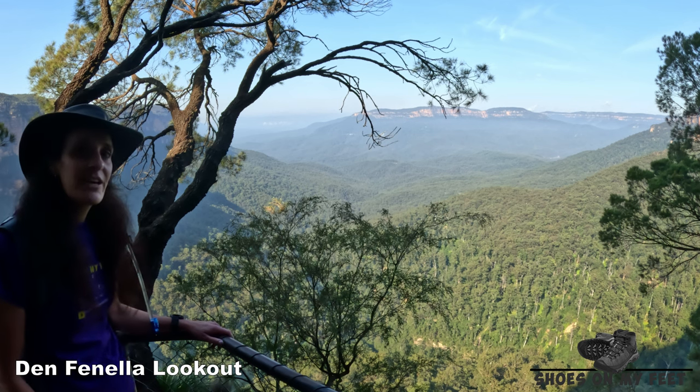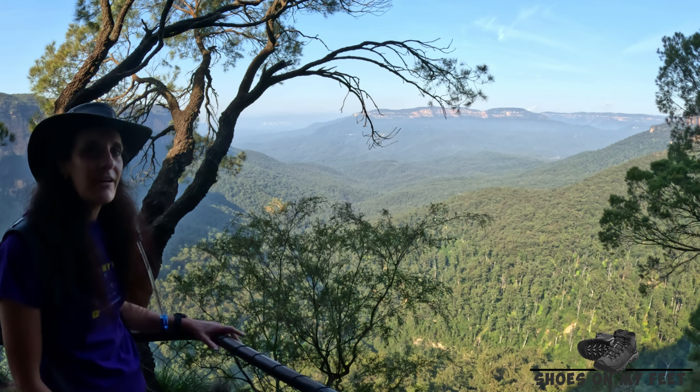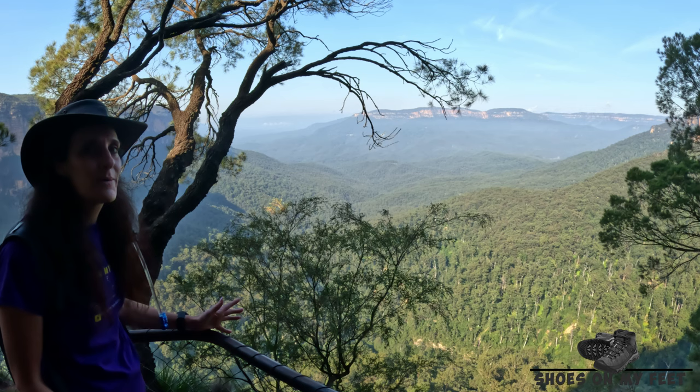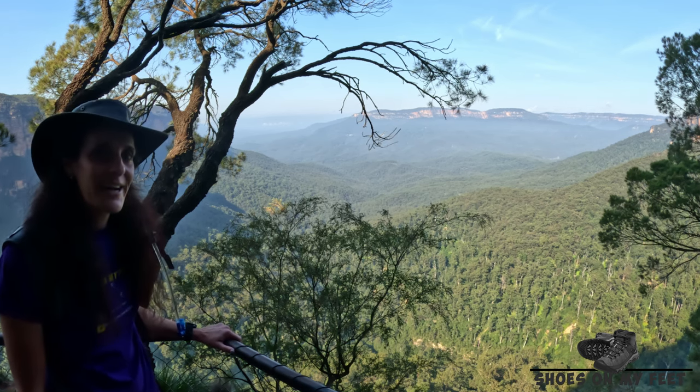For the sake of 200 metres each way and quite a few stairs, the views from Denfinella Lookout are really worthwhile. That view over the valley out to Mount Solitary is spectacular. And let's not forget the beautiful cascades along the way.